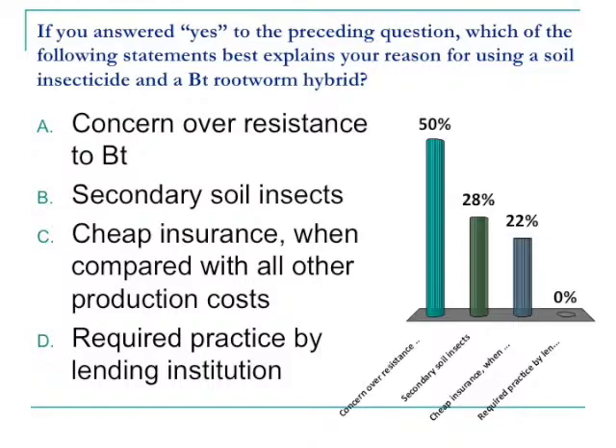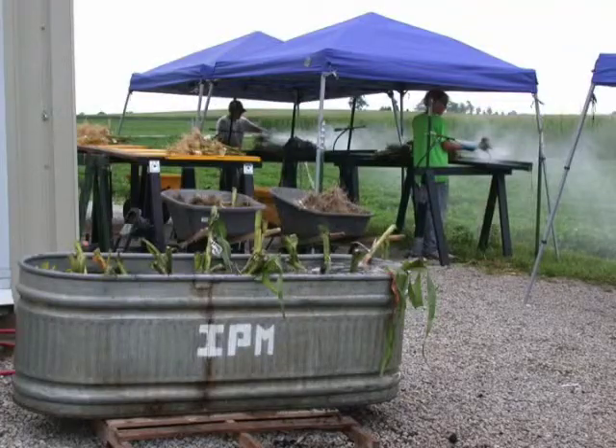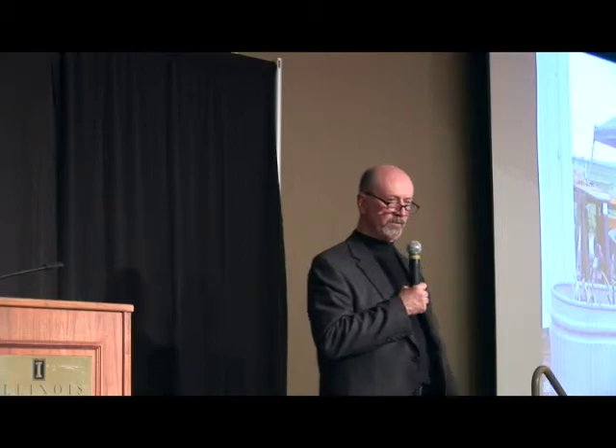That's my last slide. I wanted to put this up here to remind everybody how important IPM — integrated pest management — is. Thank you to all of you for coming out. We really appreciate it.